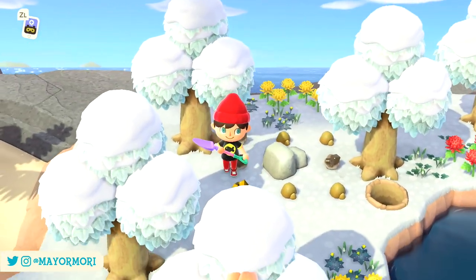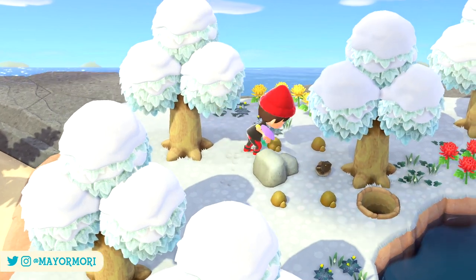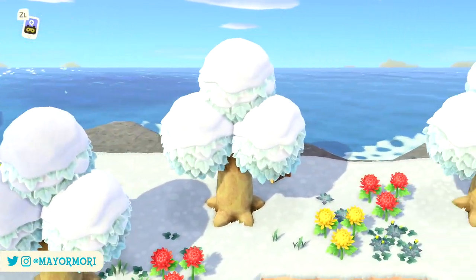But what do you think about these mini seasonal events in New Horizons? Do you wish there was more to these holidays, like in previous games, or are you just happy with a few bonus items here and there? Let us know your thoughts in the comments below.